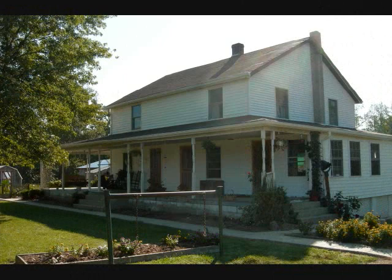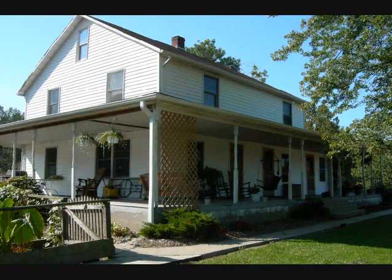This is an aerial view of the property. It gives a pretty good idea of the lay of the land. It's both wooded and pasture.